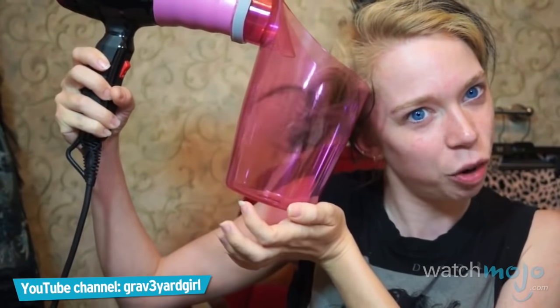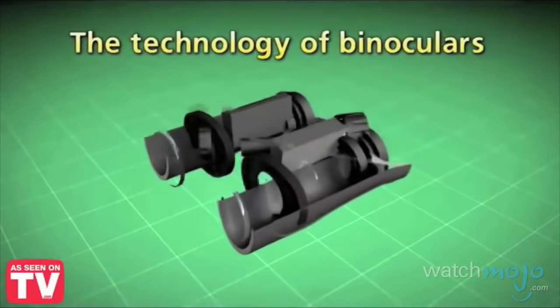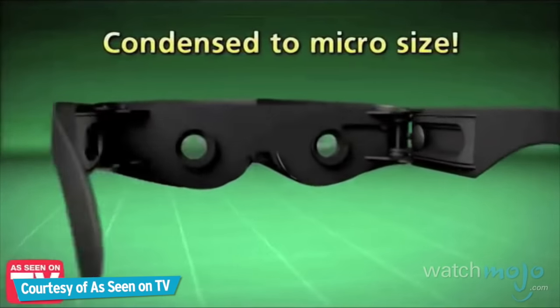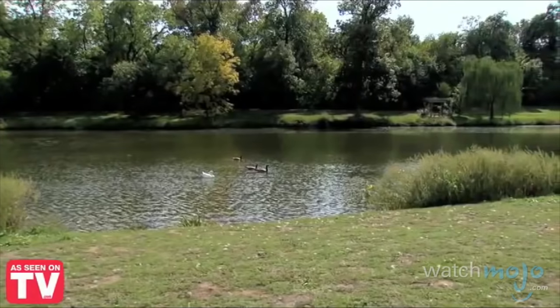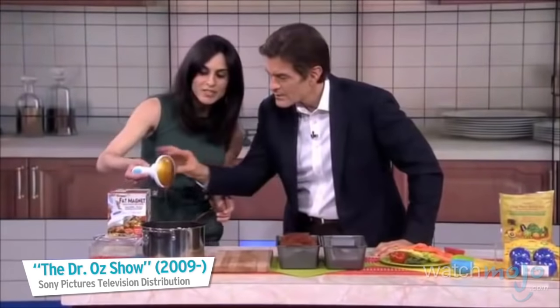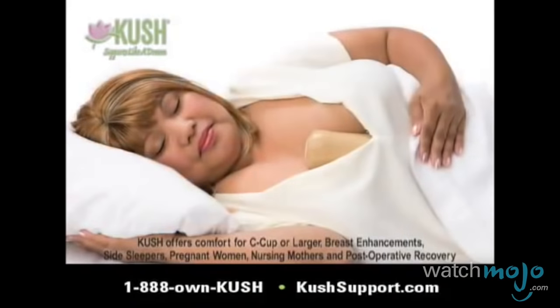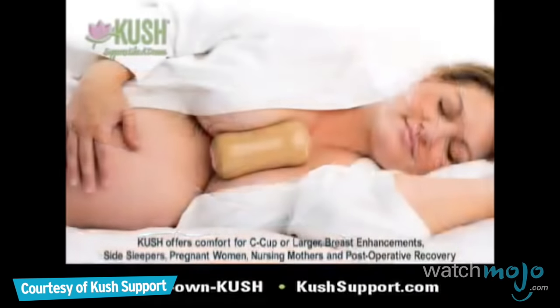It does not look like it does in the commercial. For this list, we're looking at those items sold via commercials on TV that were unforgivably terrible. With Zoomies, you'll enjoy Mother Nature up close. These products were generally ridiculed by consumers due to their pointlessness, their ludicrous concepts, or for their poor performance.